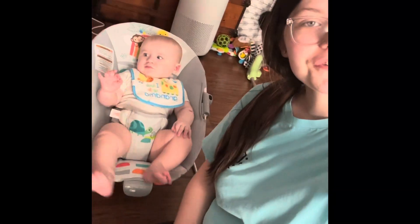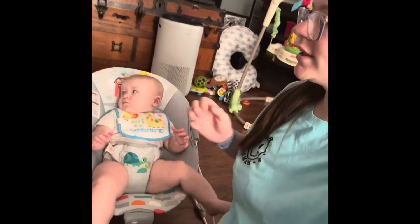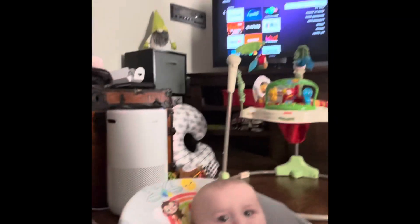It is 6:05 right now. I'm about to feed — I think we have some dinner. He's gonna eat some pears.